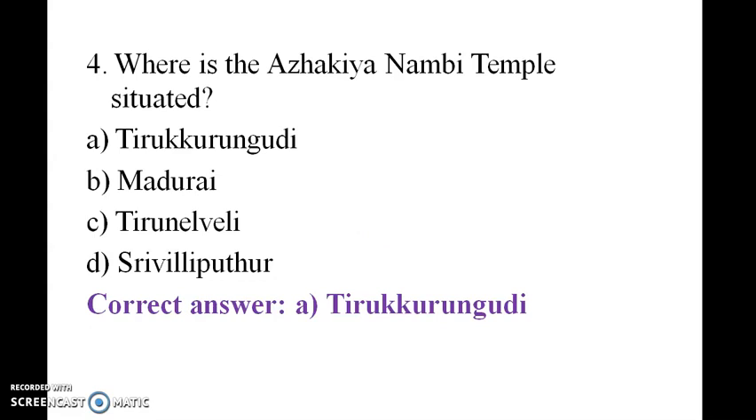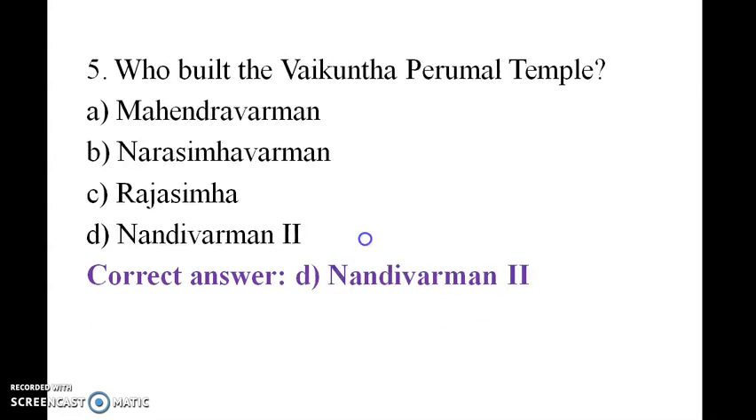Where is the Alagiyah Tanambi Temple situated? It is in Thirukura Godi. Who built the Vaikuntha Perumal Temple? Nandivarman the Second.